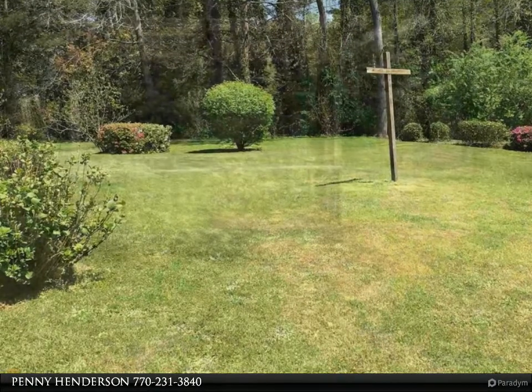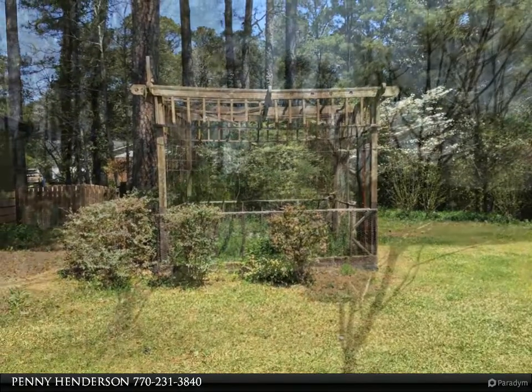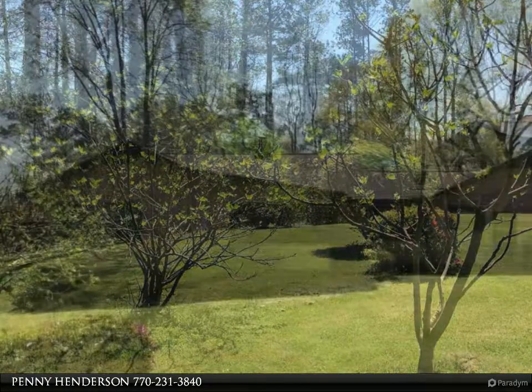Tiled master bath with dressing area. Secondary bedrooms are a good size. Tiled hall bath. All bedrooms have carpeted floors. Ceiling fans in the bedrooms.